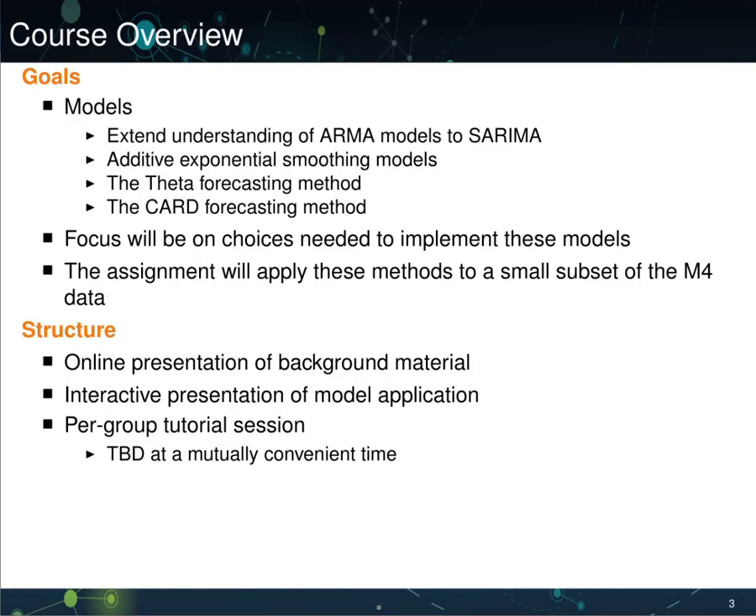The third method is known as the theta forecasting method. This is actually a combination of two other methods, and was successful in the M3 competition. The final method is a new one introduced for the M4, known as CARD. This is also a combination of relatively simple models, although it has some unique insights and introduces a novel method.